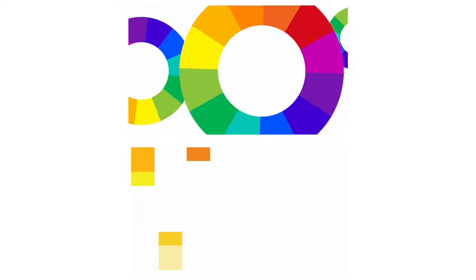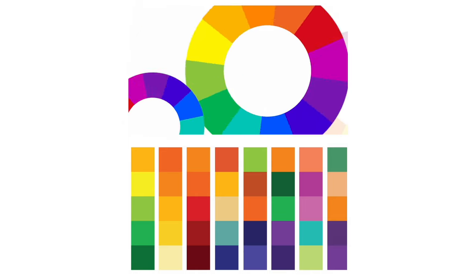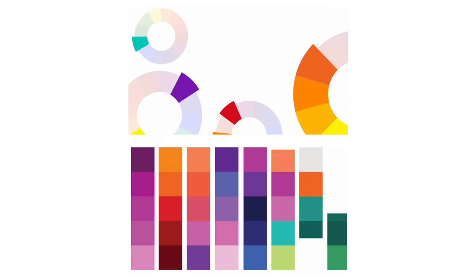Have you ever noticed how a dull, colourless meal feels less appetising? That's because we're wired to be drawn to vibrant colours. They hint at a variety of flavours and nutrients, making the meal more inviting. So this is where knowing just a little bit of colour theory can really make your dishes come alive. It's not just about cooking — it's about creating a visual story on the plate that complements the flavours.